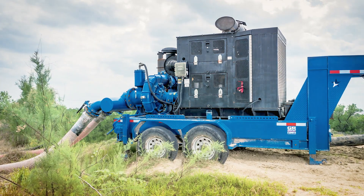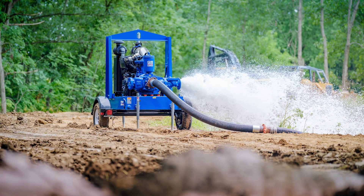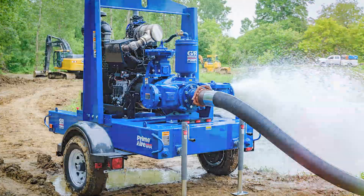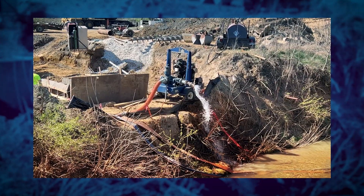Gorman-Rupp pumps are built to tackle even the toughest jobs. From sewage bypass operations to construction site dewatering, these dependable performers excel in challenging environments, effortlessly moving large volumes of water, even when debris like sticks, stones, and other obstacles are in the way.